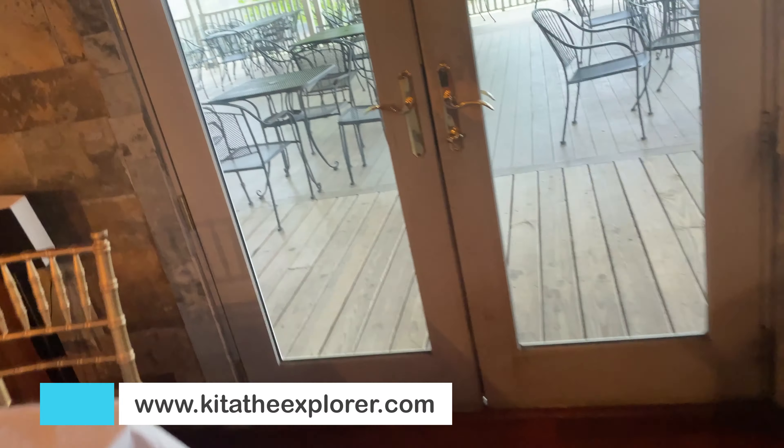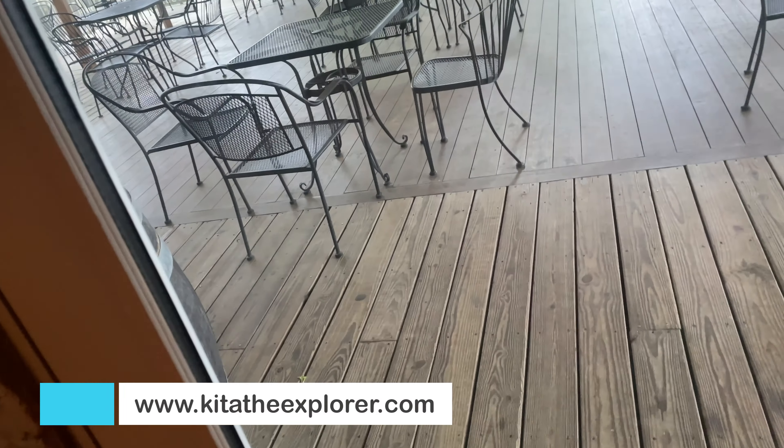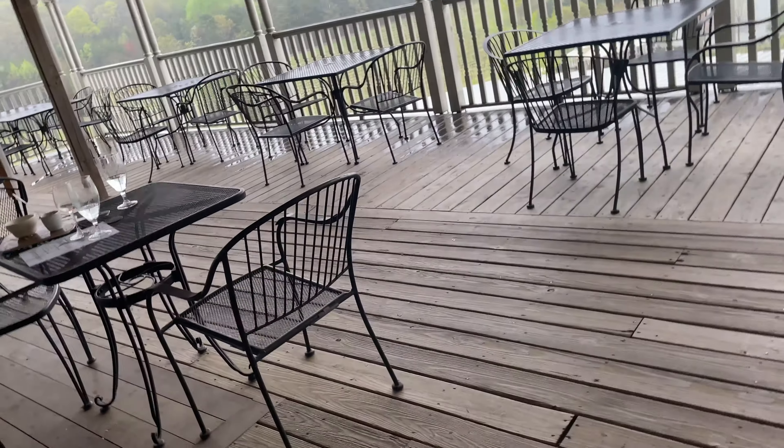Now on to the outdoors to see their patio. It was pouring down rain this day, so we couldn't get a full view of the outside, but here is a little taste of what it looks like outdoors.